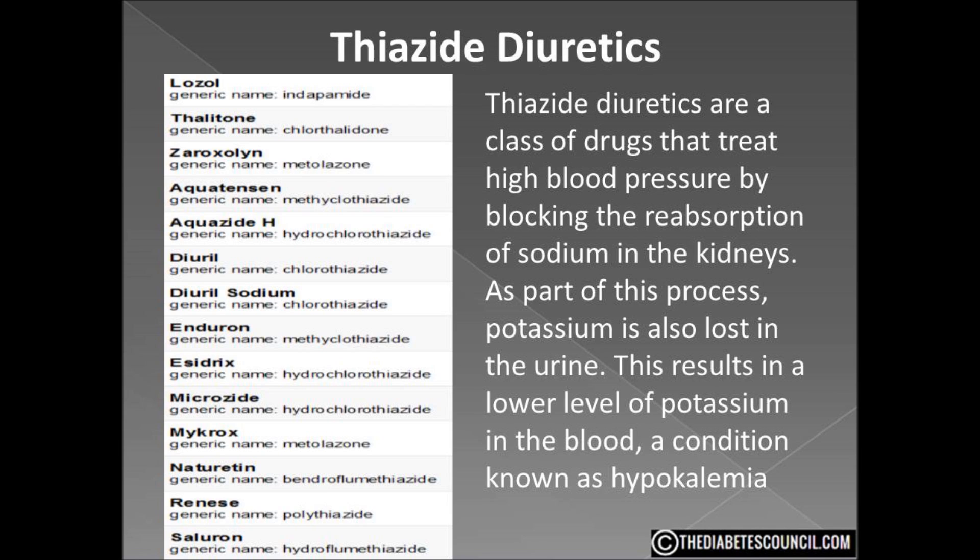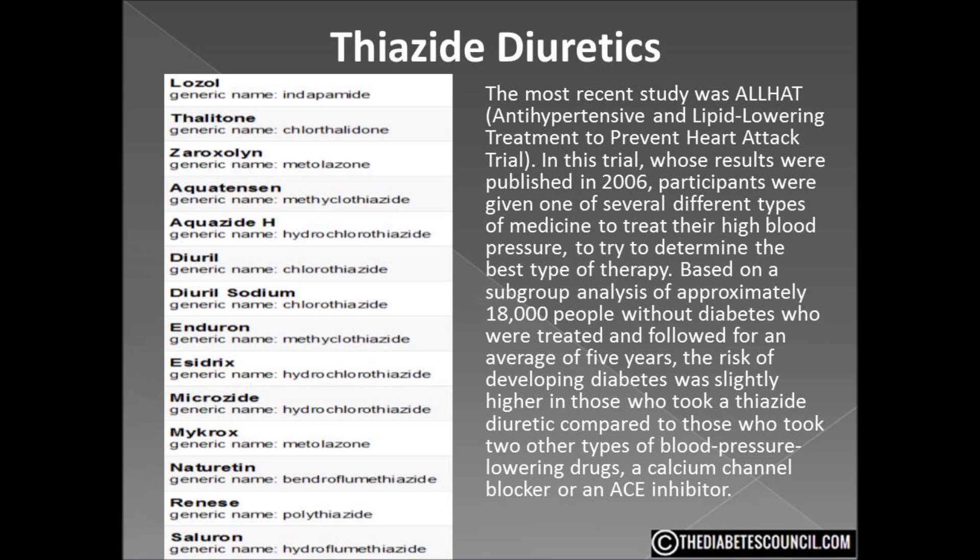Many people who take this type of blood pressure lowering drug also need to take potassium supplements to keep their blood levels of potassium in the normal range. Potassium levels are closely linked with both insulin secretion and glucose uptake into fat and muscle tissues. Multiple studies have looked at the effect of thiazide diuretics on blood glucose levels, and the majority suggest that these drugs tend to raise blood glucose. The most recent study was ALLHAT — the Antihypertensive and Lipid-Lowering Treatment to Prevent Heart Attack Trial.